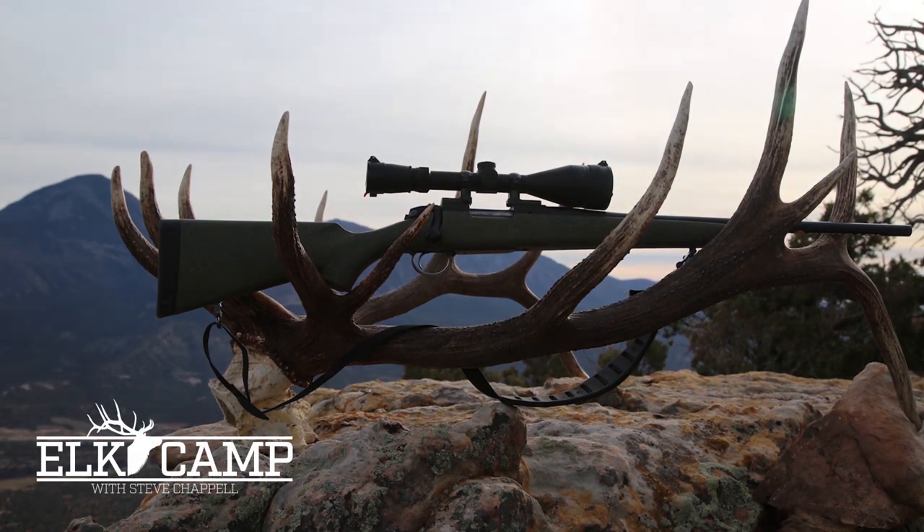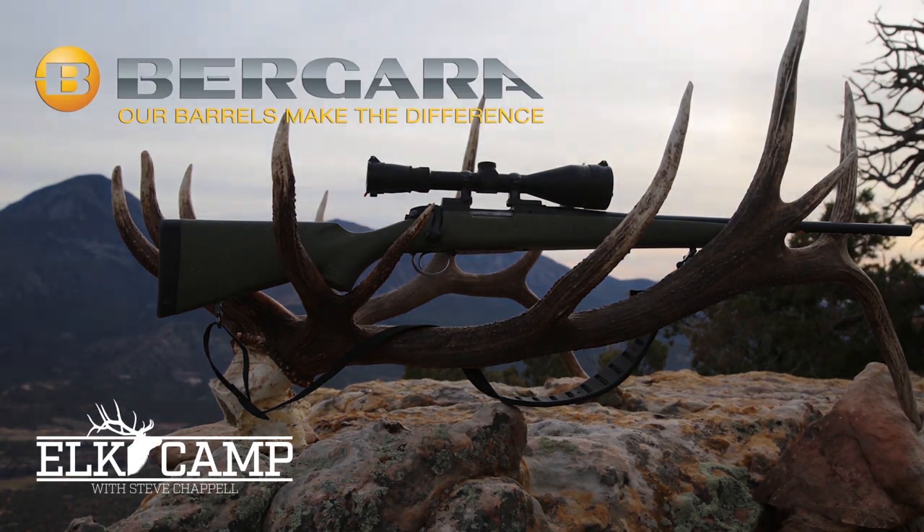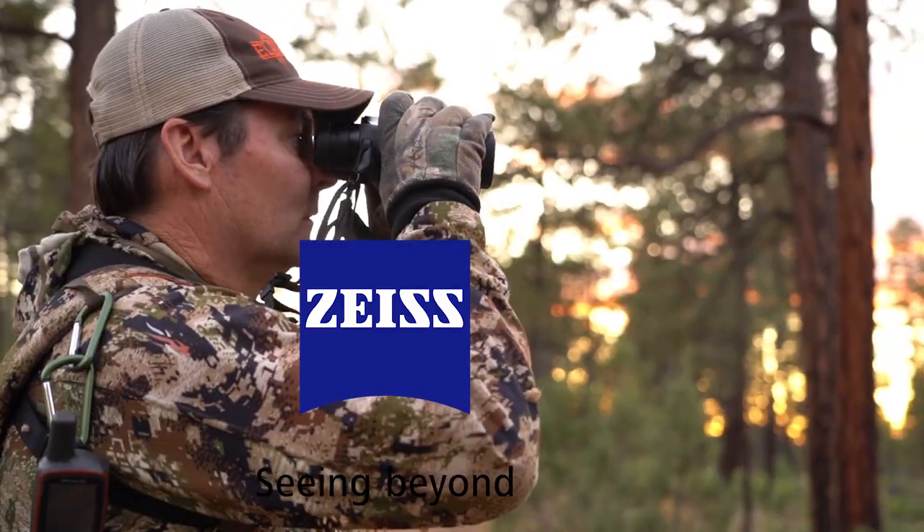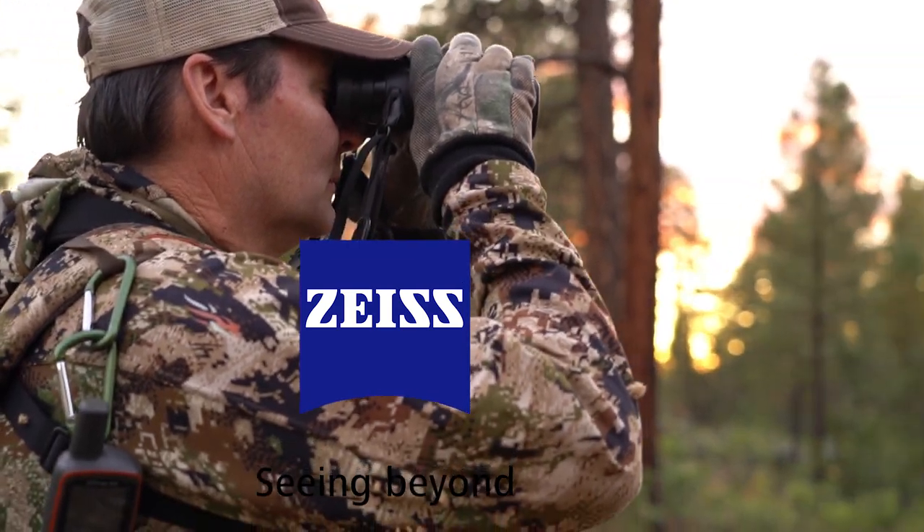This episode of Elk Camp is sponsored by Bergara Rifles — our barrels make all the difference. This episode of Elk Camp is also sponsored by Zeiss Sports Optics — confidence in the toughest conditions.